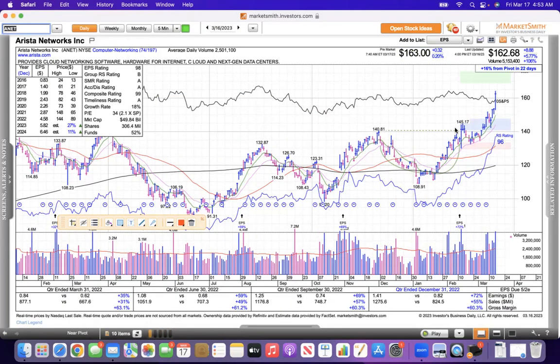Arista Networks is a computer networking company. It was on our watch list. It pulled back to the 21, got support, and it's just blasted higher. Now it's above 160 and made a new high yesterday. That one looks good.